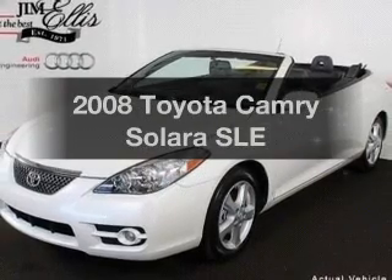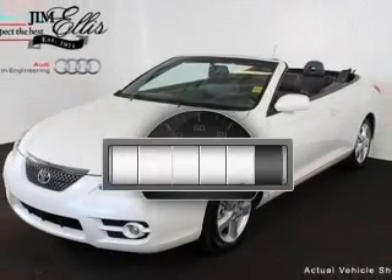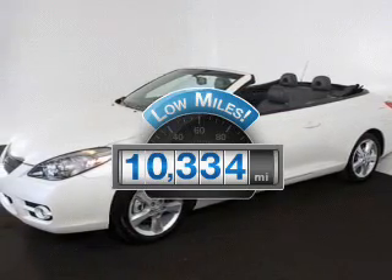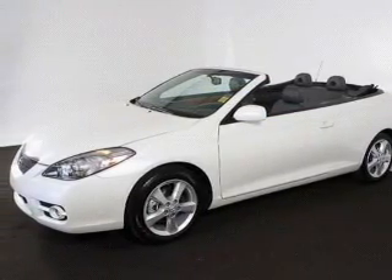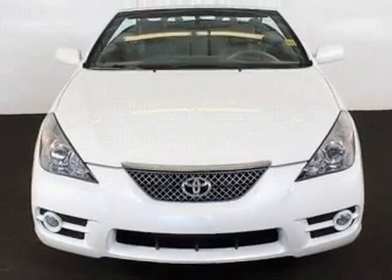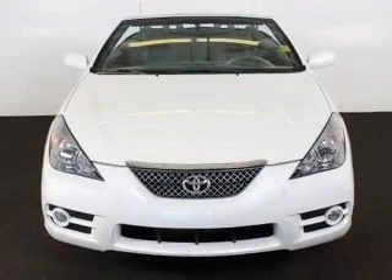Travel the roads in style and comfort in this great vehicle. A low odometer reading makes this vehicle a great value at this price. With a solid six-cylinder engine, the powertrain includes front wheel drive, driven by a five-speed automatic transmission.